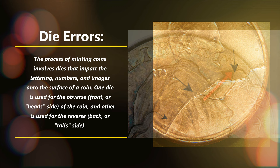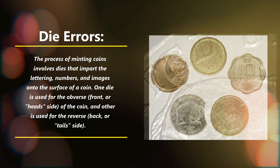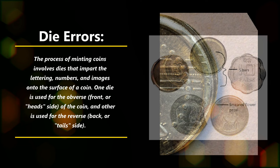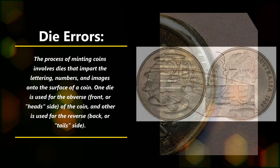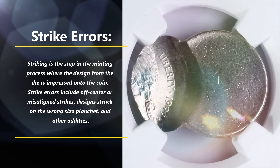Die errors: the process of minting coins involves dies that impart the lettering, numbers, and images onto the surface of a coin. One die is used for the obverse (front or heads side) and another for the reverse (back or tails side). If there is an issue or flaw with either die, it can lead to errors such as the doubling of design elements or the mismatching of two dies. The latter case results in what is known as a mule coin.